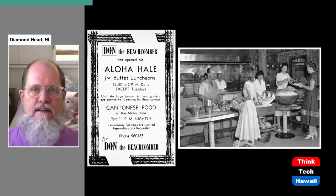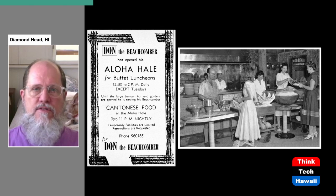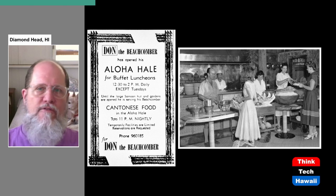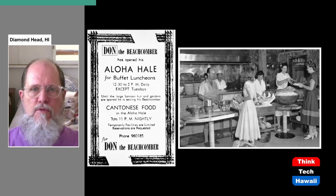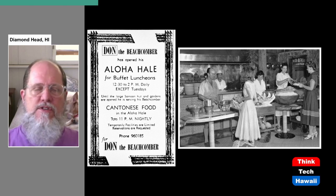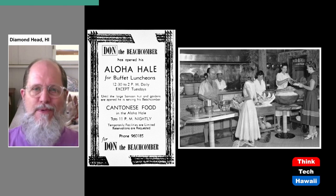In 1948, Don the Beachcomber completed the construction of his first version of the restaurant and bar. It consisted of several different buildings with a lot of gardens around them, a decorative pool, water features — all to put you in the exotic mood. When you stepped inside, you were taken away from reality. Don truly believed this is what people coming to the Hawaiian Islands should be offered; he strongly believed everything should be like this for tourists.